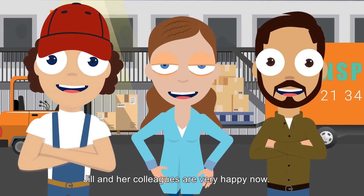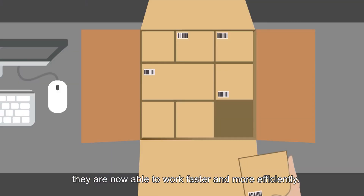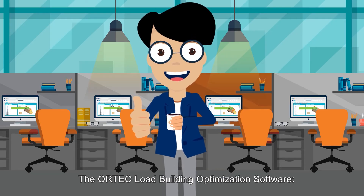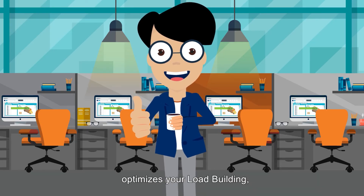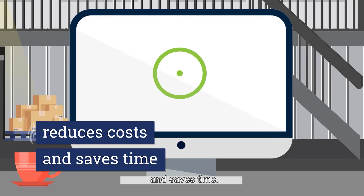Jill and her colleagues are very happy now. Through the use of ORTEC load building optimization software, they are now able to work faster and more efficiently. The ORTEC load building optimization software optimizes your load building, makes your employees and customers happy, reduces costs, and saves time.